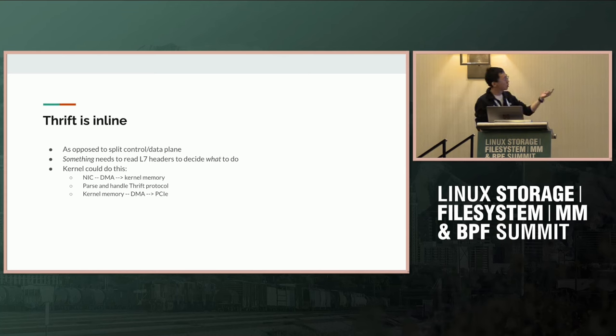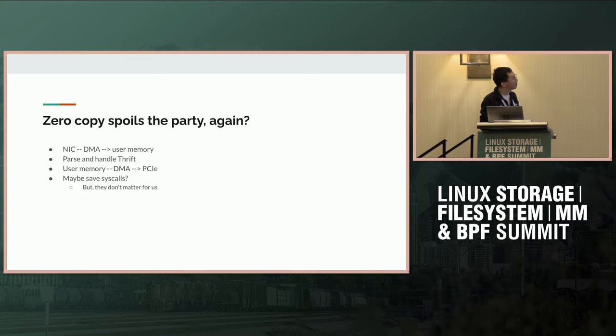The kernel could receive the request from the NIC via DMA into kernel memory, deserialize and handle the Thrift, understand the headers, and then DMA the payload to the right place in the GPU or NVMe drive. But if we have zero copy and the only thing we're saving is the copy, then zero copy makes that redundant. The NIC would DMA the whole request into user space memory, user space deserializes and handles Thrift, and decides where to DMA the payload. The fundamental number of actions remains unchanged, so I don't think teaching the kernel how to do Thrift is useful.